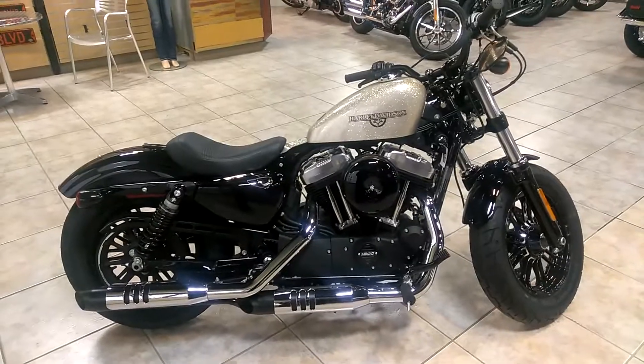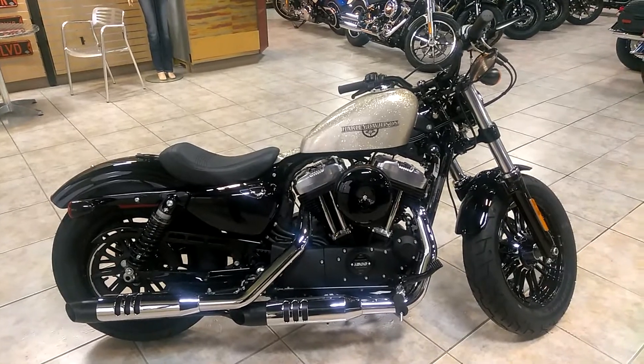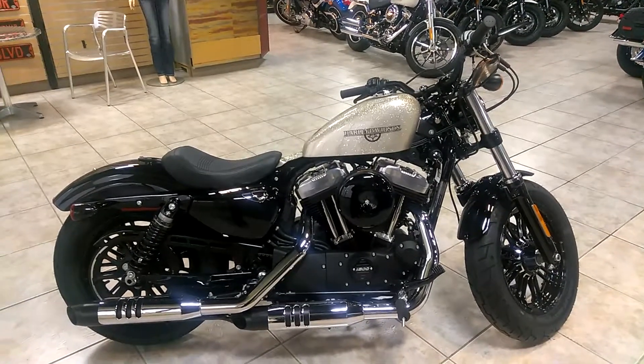So come on down and test ride it or give us a call at 850-329-4333. Check us out on the web at PensacolaHarley.com.